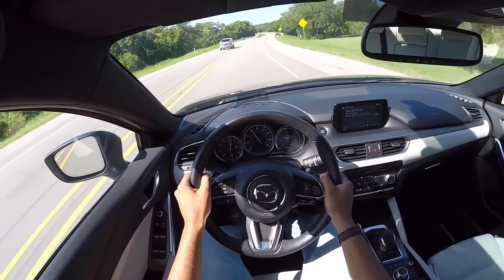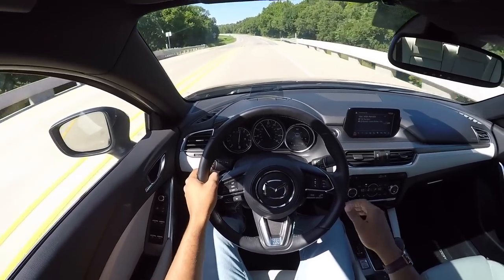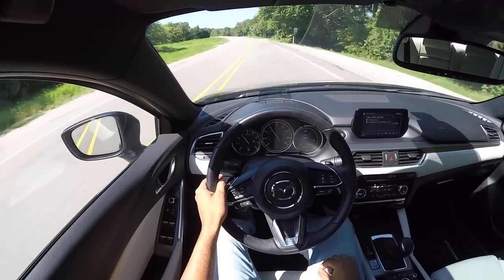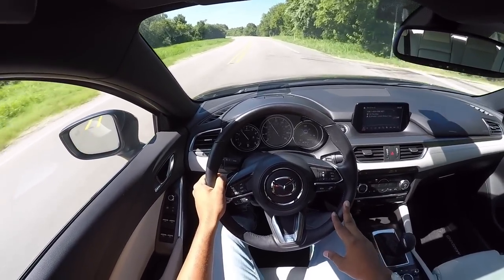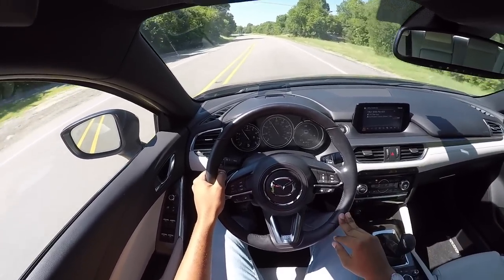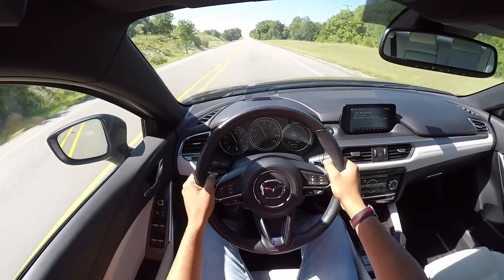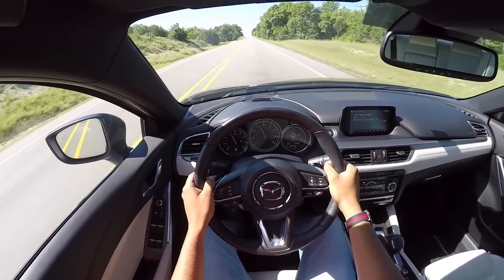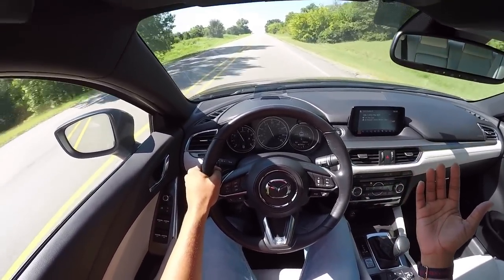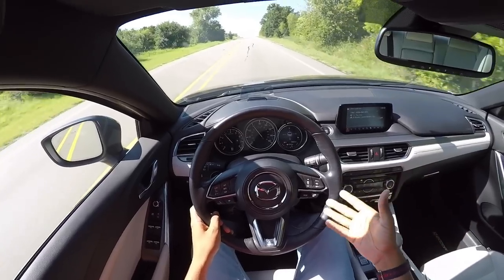Just like the Miata — which of course this company builds — this sedan definitely has that same kind of personality. By that I mean you can rev this motor out all the way to its 6,000 RPM redline and it doesn't feel like you're going to break the car or the motor. You can just give it full gas, full throttle, and you're not really breaking speed limits — I'm cruising at like 60 miles an hour right now and it's in sport mode.